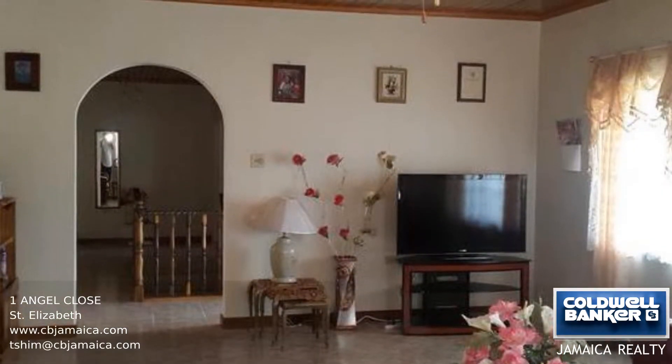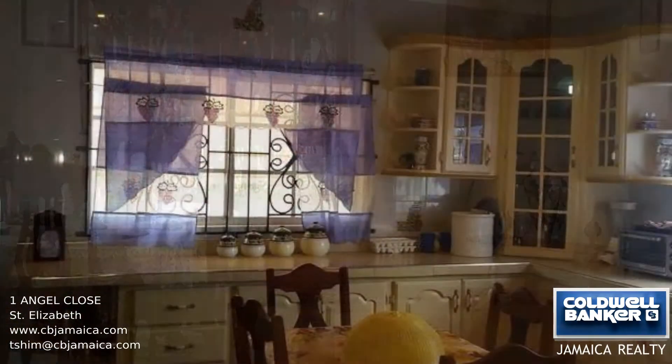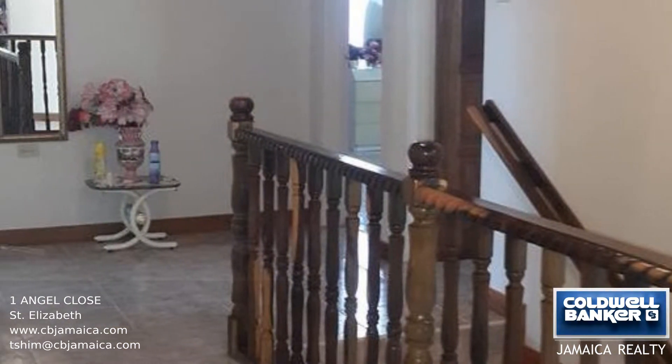The balcony allows you to enjoy the breathtaking views of the majestic hills and serene South Coast. There's also a huge front lawn area, which is great for entertaining and family gatherings. This is a great deal, so make your appointment today.